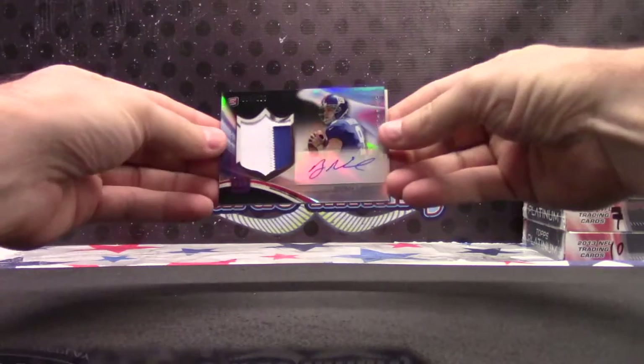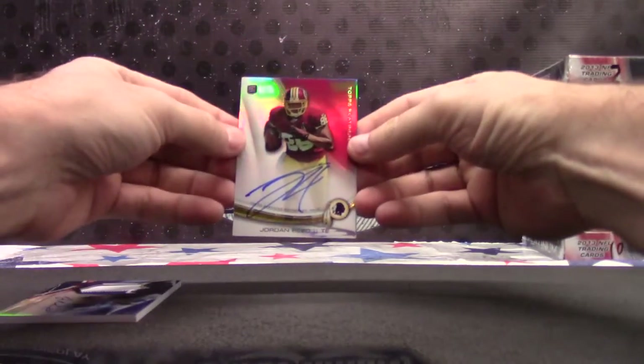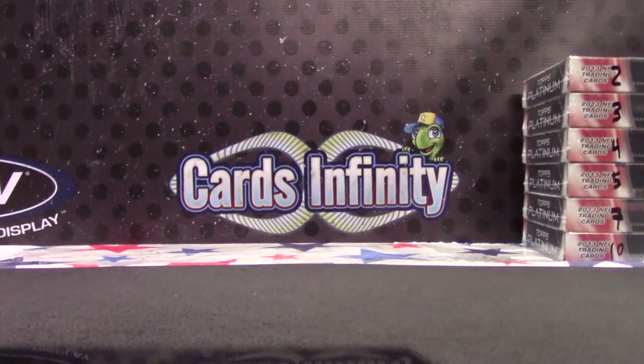So to recap it, Lou: Ryan Nassib black refractor patch autograph, Jordan Reed, Joseph Foria. Thanks, Lou Bob. I'll get it on. See you, bud.